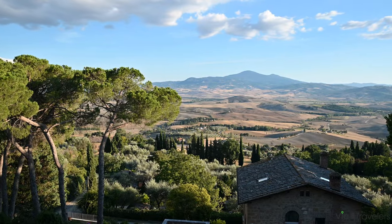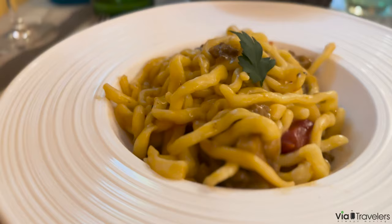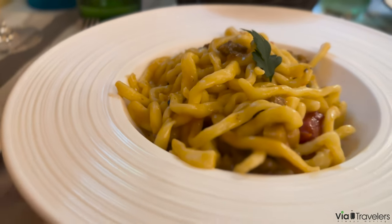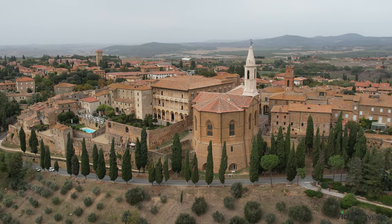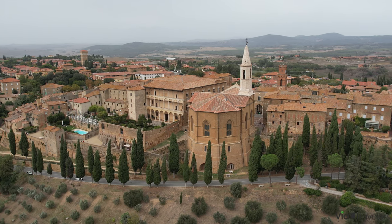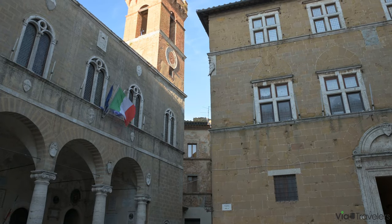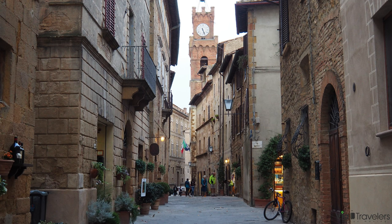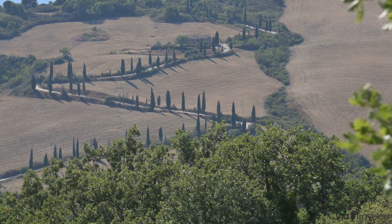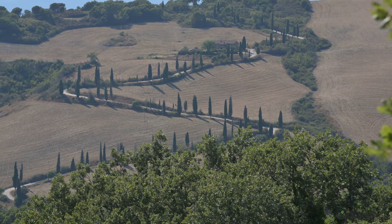And with the setting of the sun, so ends our journey through Pienza. We've explored the cobblestone streets, tasted the cheese, and soaked in the breathtaking landscapes that make this Tuscan town a must-visit destination. From the historical grandeur of Pope Pius' holiday home to the intimate experience of a Tuscan cooking class, Pienza offers a treasure trove of experiences that cater to every traveller's desire. But we've only scratched the surface — this part of Italy is an endless adventure where every visit uncovers new tastes, sights, and memories to cherish.